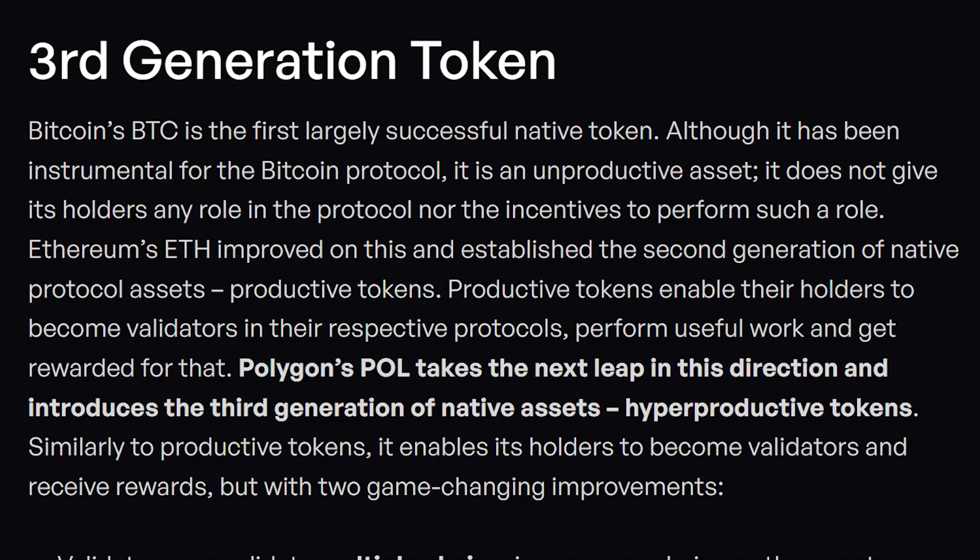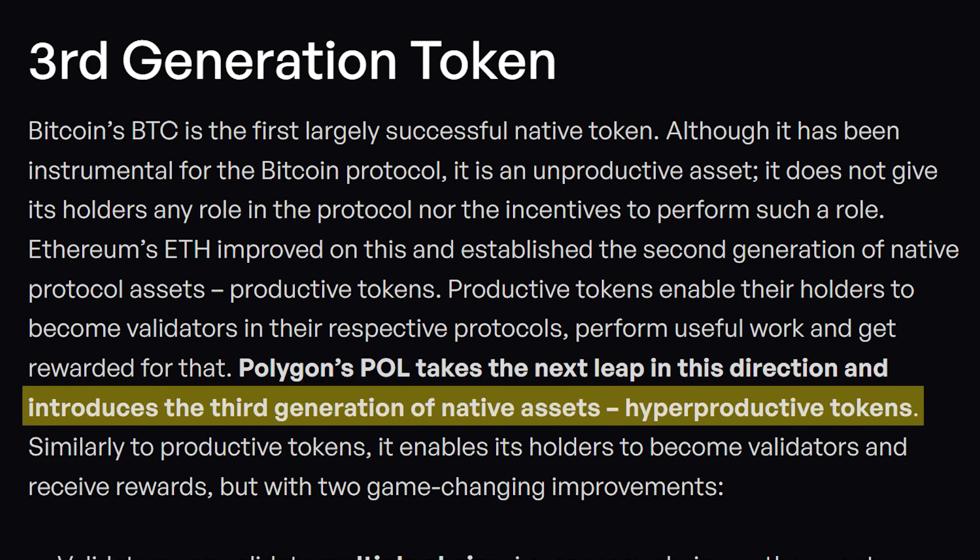Polygon currently has a token that serves one of their many chains, so it becomes an obvious decision to say: we've got all of these new products and innovations — why don't we upgrade the MATIC token to serve all of these new chains? So after a productive token, Polygon has come out to say they're going to upgrade MATIC from a productive token for the Polygon POS sidechain alone to become a hyperproductive token, which means holders can participate in multiple chains.